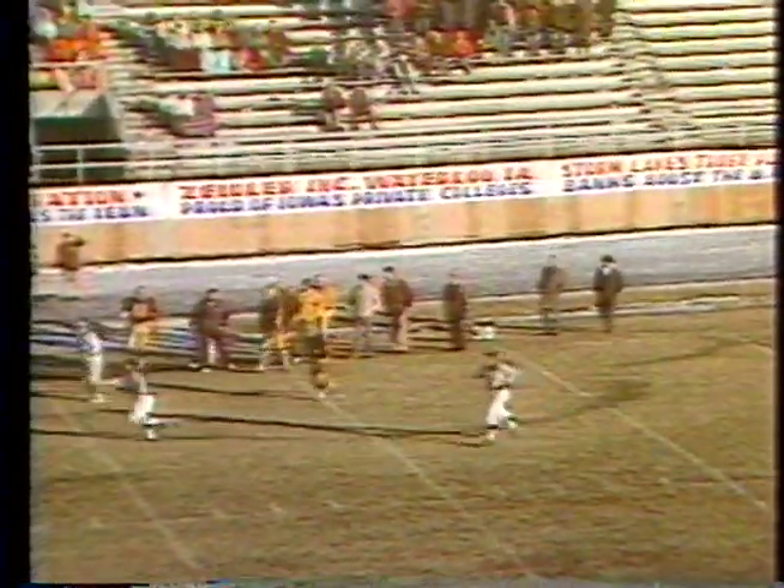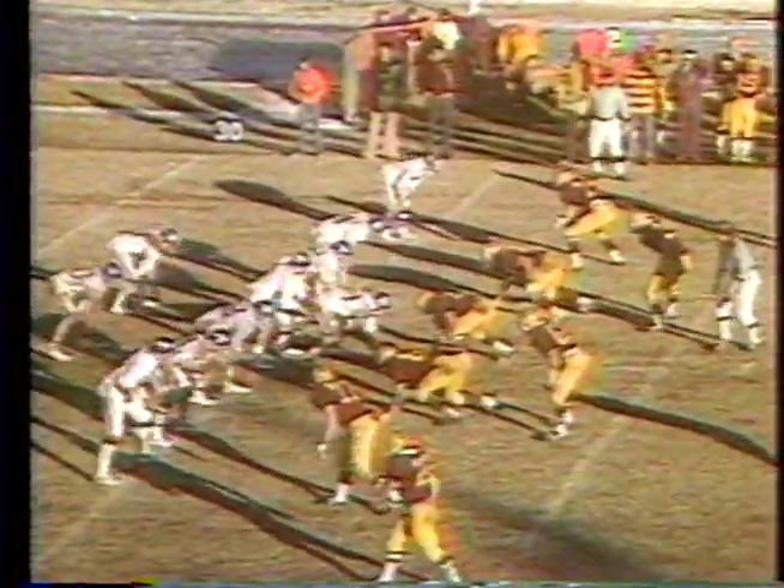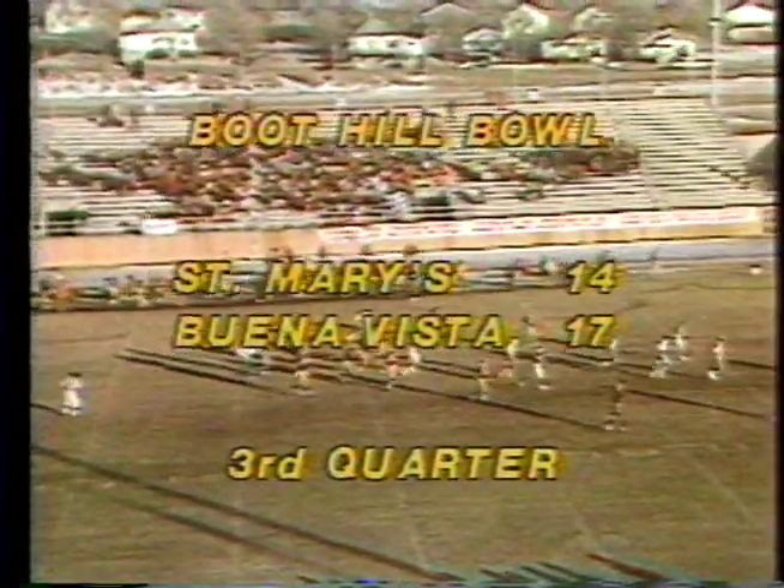McNeese drops back and throws long downfield — the ball is dropped. Rosebud was right with the man — I believe it was Pat George — step for step, but the ball was thrown behind him over the wrong shoulder. Two seconds left now in the third quarter — second and ten for the Cavaliers from their own 36-yard line. McNeese, for a ball club that doesn't pass so much, can put something on that big pass. McNeese to Flax — Flax gets up over the 40-yard line before he's finally stopped by Dennis Fay for the Beavers as the third quarter comes to an end. Score: Buena Vista 17, St. Mary of the Plains 14.